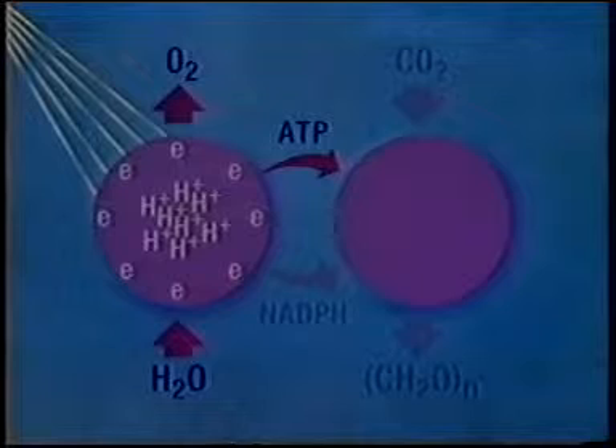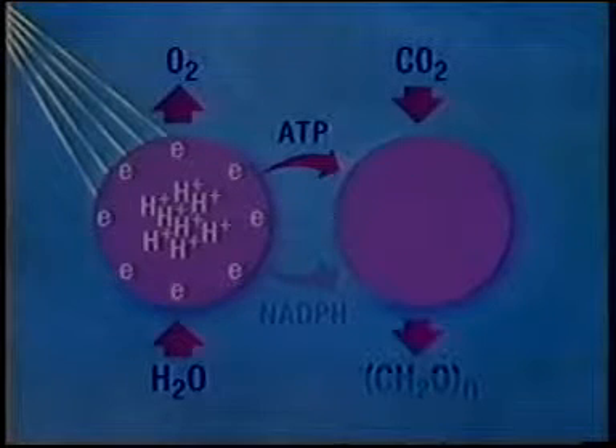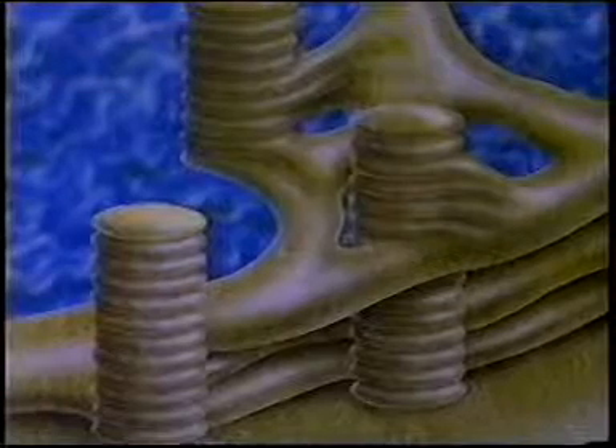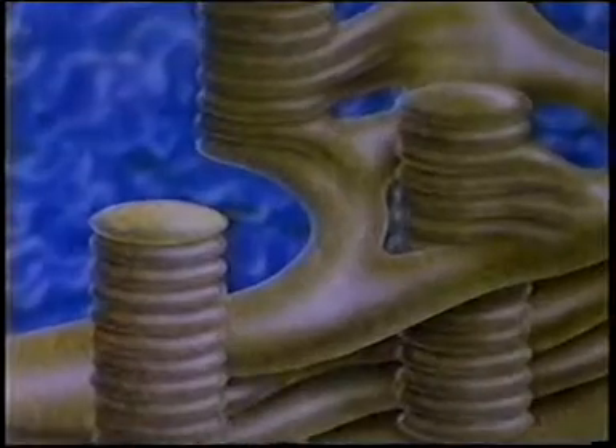Once formed, the ATP can be used in the synthesis of carbohydrates or in other biosynthesis elsewhere in the plant. So far, though, we have no indication of how NADPH is formed. The essence of this system is that it first achieves the breakdown of water, then manages to keep the protons and electrons apart so they don't immediately recombine, reversing the process. We'll see what the latest research tells us about how this is achieved, but first let's concentrate on how the thylakoids harvest light.